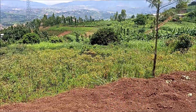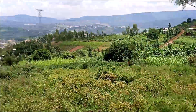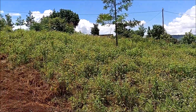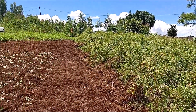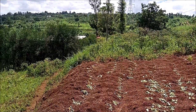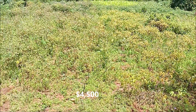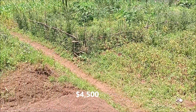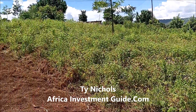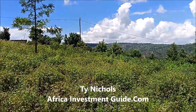I'm just going to take a guess at the size, but I have to break it down into feet again. I believe it's like maybe a quarter of an acre, but I'll put that in the description box. Once again, the price for this property is four thousand five hundred dollars. If you're interested, contact me, Ty Nichols, at africainvestmentguide.com.